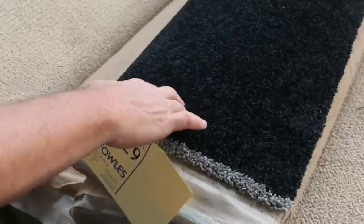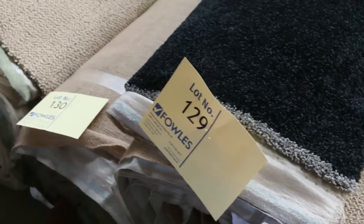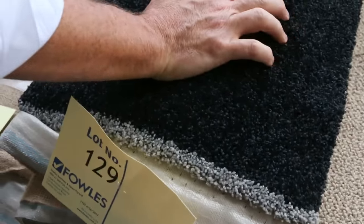This one here is a really nice dark charcoal. We've got a nice couple of rolls — lot number 129 is 5.2 meters and lot number 130 is the same at 20.5 meters. It's a 48-ounce solution dyed nylon twist pile. A dark color like that is very popular and I reckon it'll probably sell for around about $30 to $40.